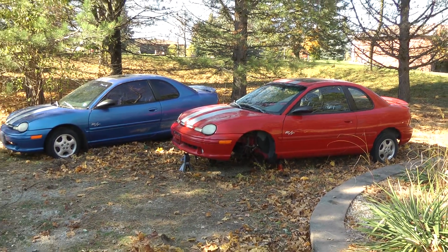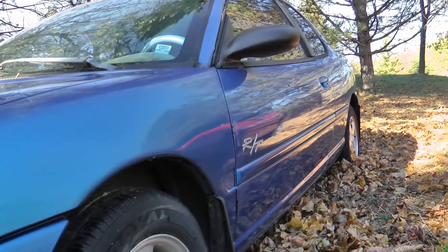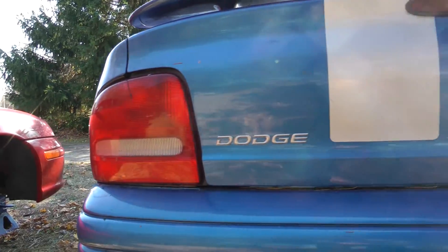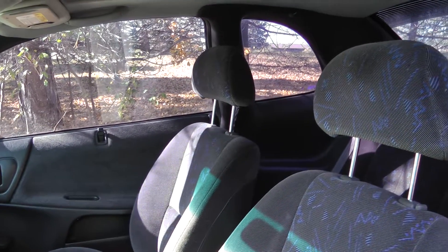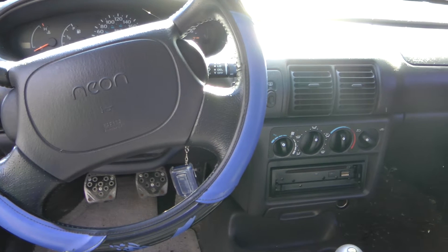This one is complete, but it doesn't run either. So if you live near Toronto, Canada, and you want to take on this project, there are only two things you need to do. One, bring me Canadian dollars — or US, I don't discriminate. And two, bring a trailer. Bring two trailers, because it's an all-or-nothing deal, my friend. You have to take everything.